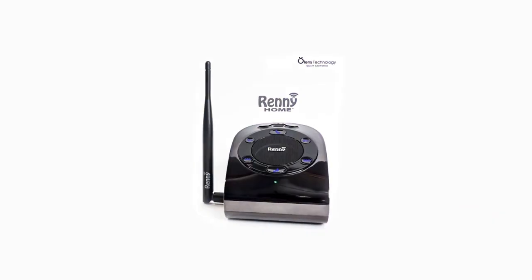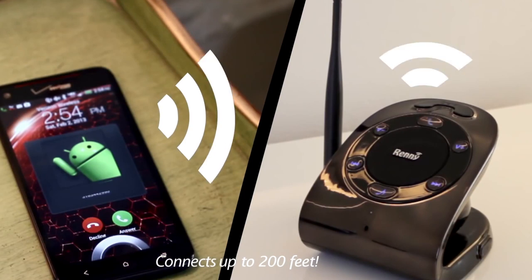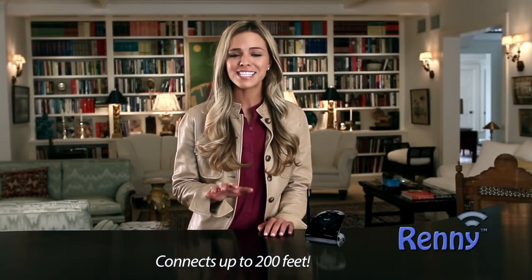Hi, Paula Pendley here with Rennie Home — the standalone base station and smartphone ringer that automatically connects wirelessly to your mobile phone so you will never miss a call again.